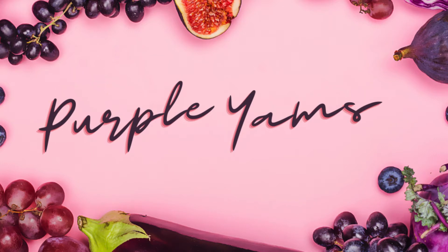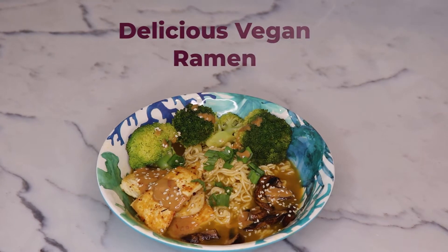Hey everyone, welcome back to Purple Yams, a great place to learn about delicious and healthy vegan meals. We'll give you some awesome recipes and tell you why they can also be beneficial for your health. Today we have an awesome vegan ramen dish for you.